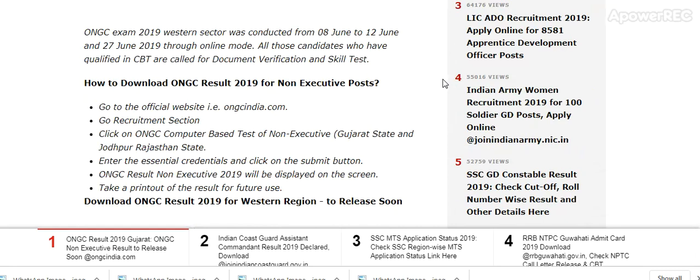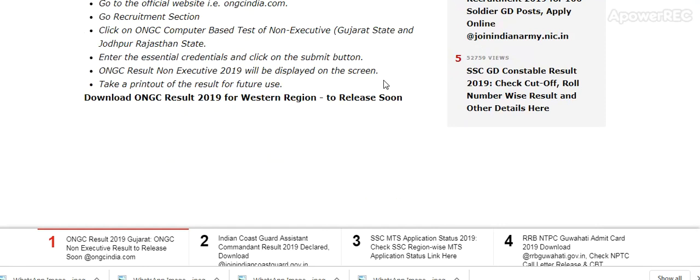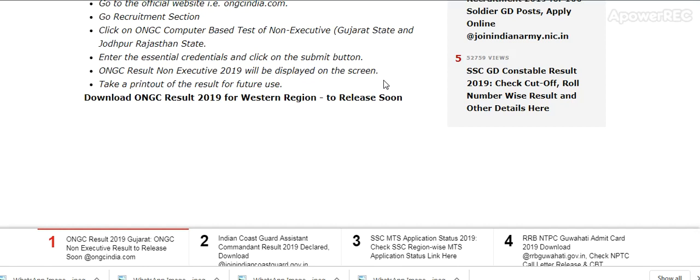How to download ONGC Result 2019 for Non-Executive Post: Visit the official website ongcindia.com and go to the recruitment section. Find the ONGC Computer Based Test for Non-Executive Gujarat State and Jodhpur, Rajasthan State link. Enter the essential credentials and click on the Submit button. The ONGC Non-Executive Result will be displayed on the screen. ONGC Result 2019 for the Western region is expected to release soon.